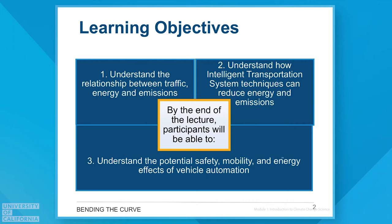There's also a lot of interest and efforts going on now in automated vehicles. So we're going to talk about the safety, mobility, and the energy effects that are related to vehicle automation.